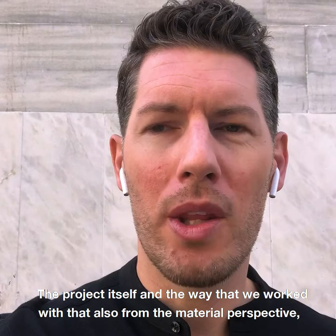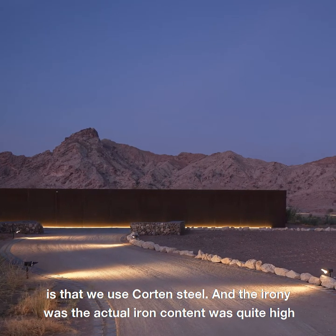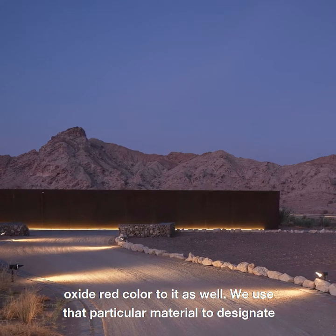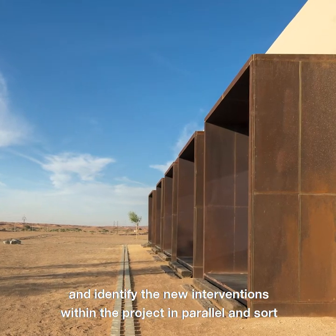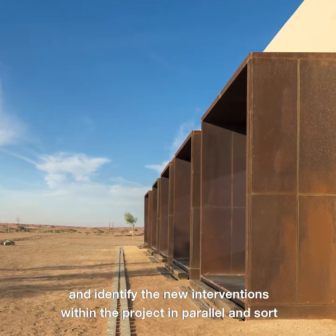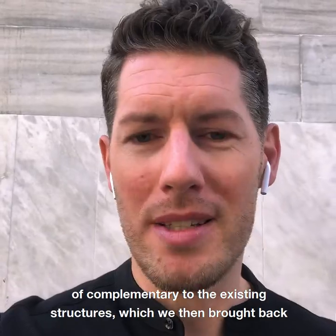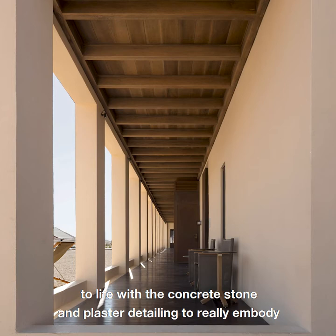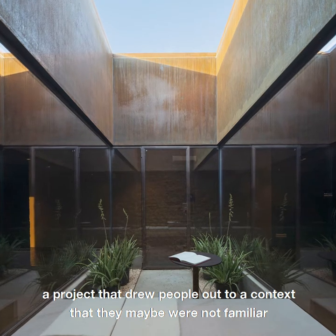From a material perspective, we used Corten steel. The irony was that the iron content within the surrounding sand was quite high, which gave this really beautiful oxide-red colour. We used that material to designate and identify the new interventions within the project, complementary to the existing structures, which we brought back to life with concrete, stone, and plaster detailing — really embodying a project that drew people out to a context they may not have been familiar with.